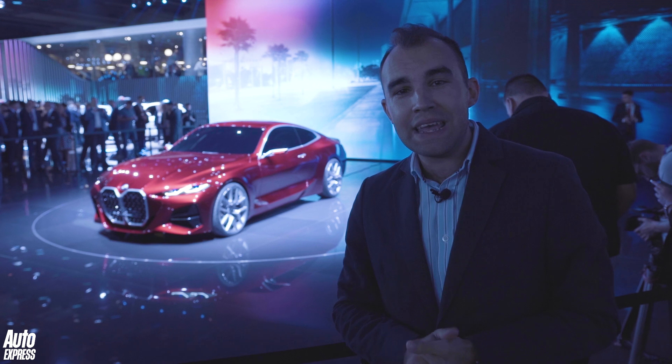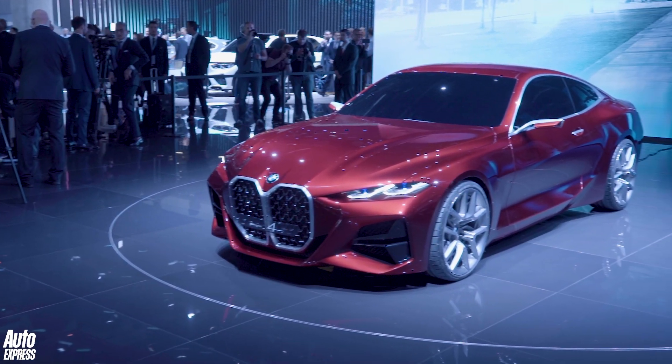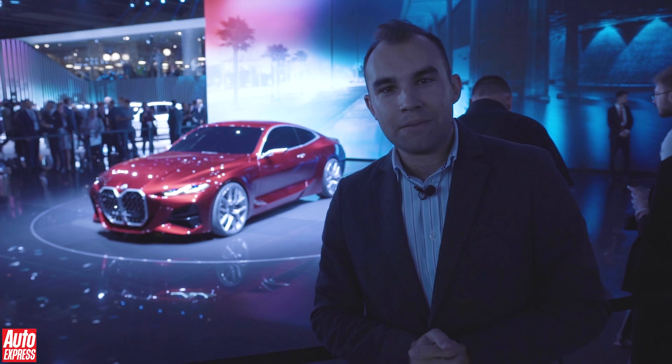But of course, the big elephant in the room is the grille, isn't it? BMW say it's a modern interpretation of the grille from the BMW 328 sports car of the 1930s. I think it looks bloody awful.